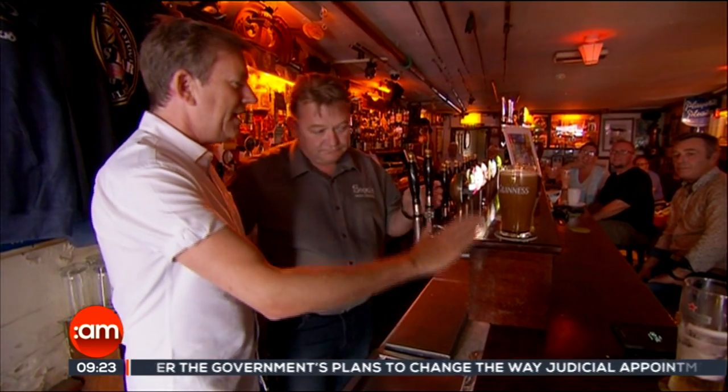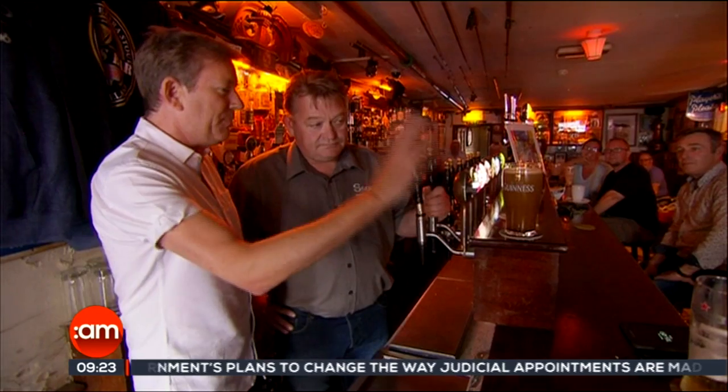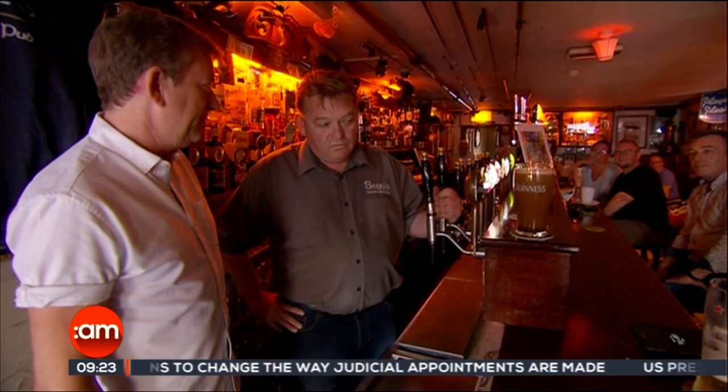Now, this is all about the settling, isn't it? How long does it take to get the perfect pint? One minute, 19 seconds.